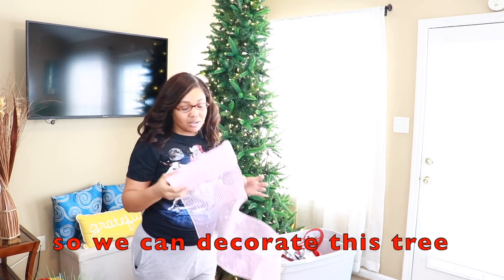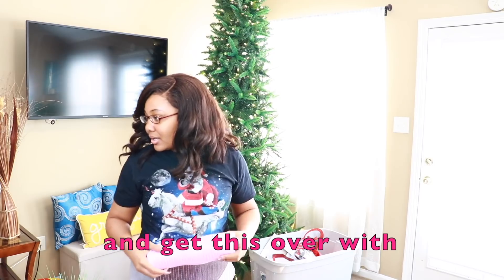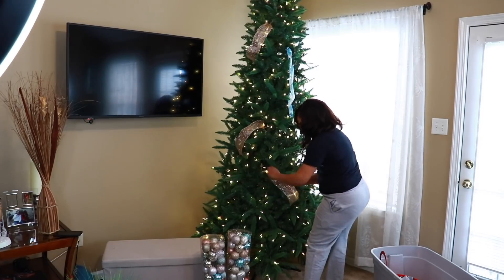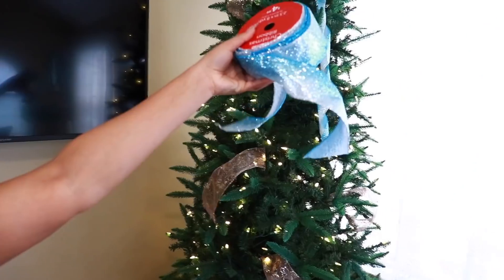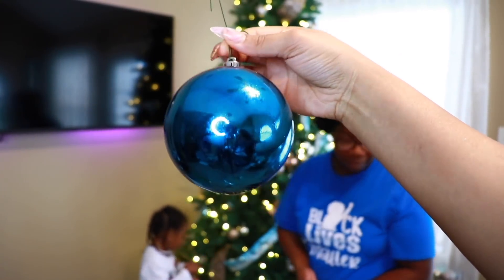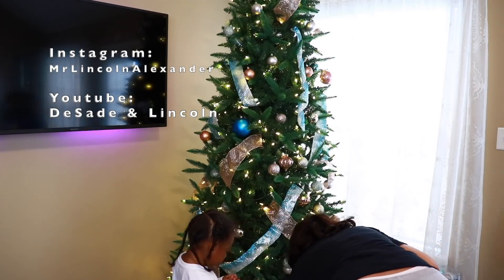I went ahead and looked up a few ribbon videos since we had done ribbon last year. That's why our pieces are already pre-cut — we just took them off and re-rolled them back on again. Once I was finished with the ribbons — since I'm kind of picky about it, it's my thing not Dominique's — we went ahead and began decorating the tree.